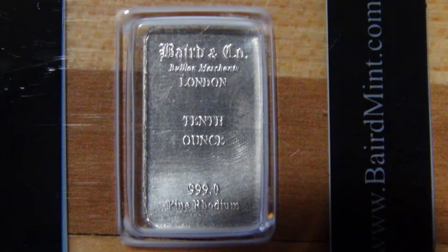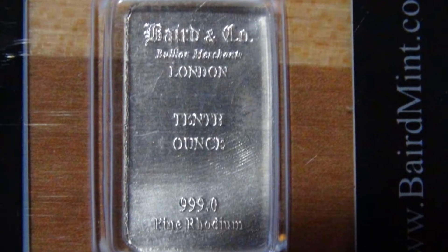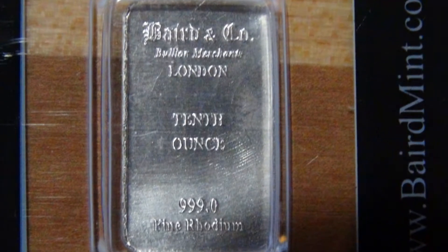Hello, welcome back. I have a piece of rhodium today I want to show you — these nice Baird bars, how we verify them, what they look like, and tell you more about them.